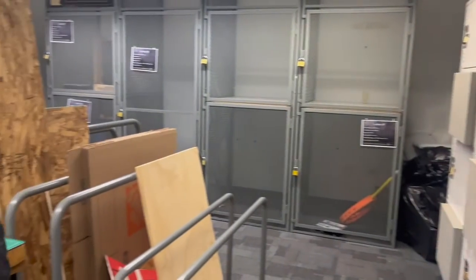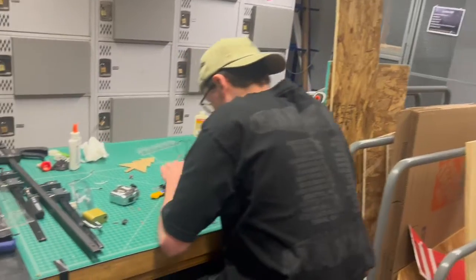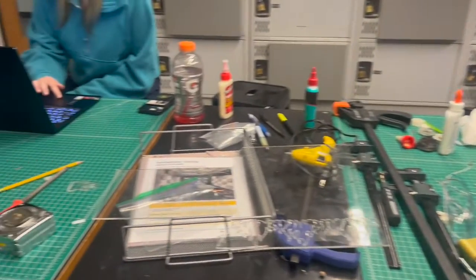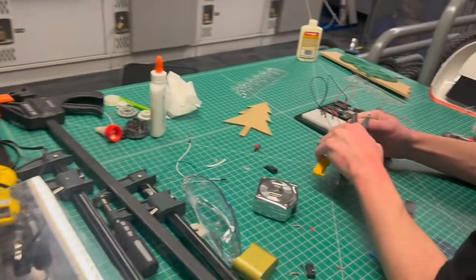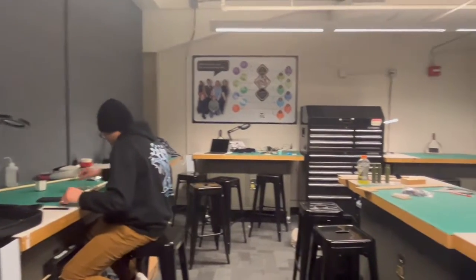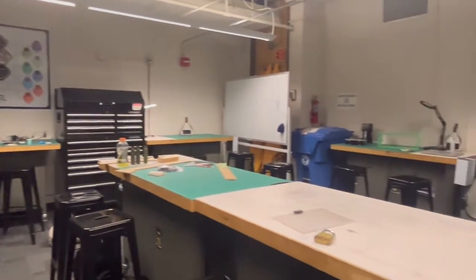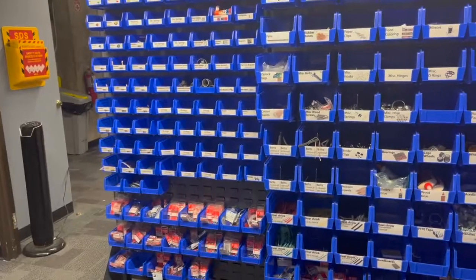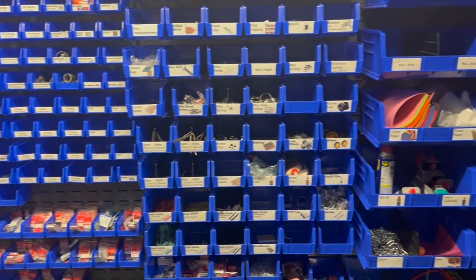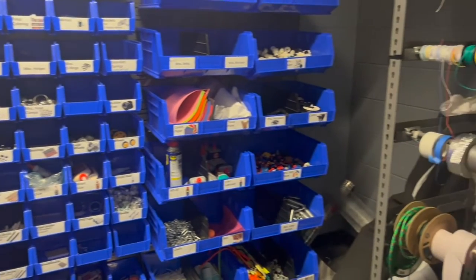Continuing into the Engineering Center, we have the locker room and consumables closet. This front room contains lockers for larger projects and workspaces for collaboration. The back room contains even more workspace, as well as free materials such as screws, springs, tape, sandpaper, and anything else you might need, which you can take free of cost for anything you're working on.